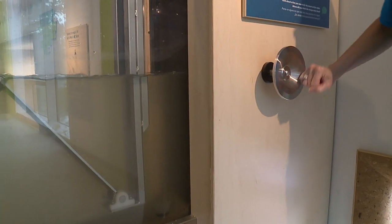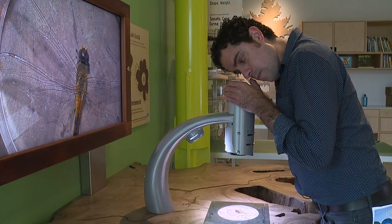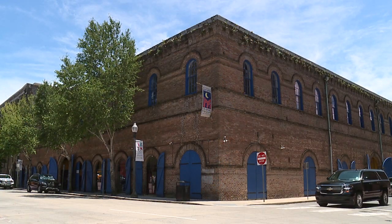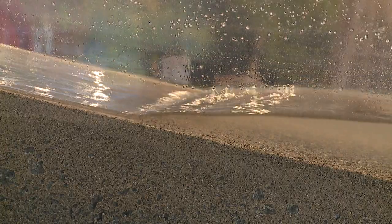This new museum is two stories with five interactive galleries. Some are inspired by our longtime favorites on Julia Street, and some are very different. We've got a big focus on water because water management is such a critical topic for us in Southeast Louisiana.